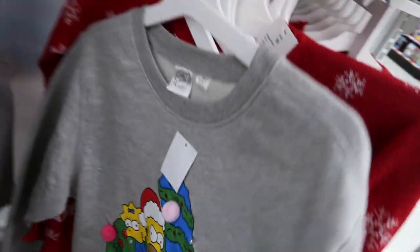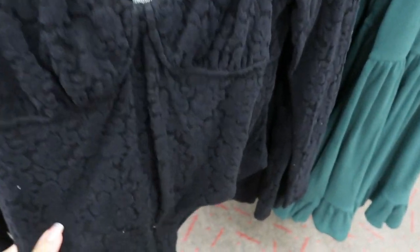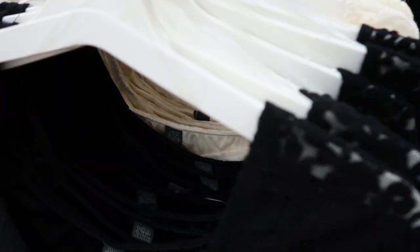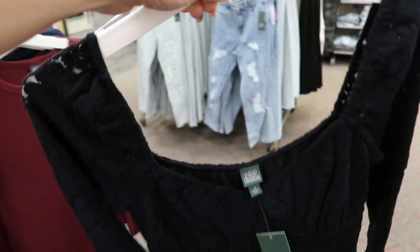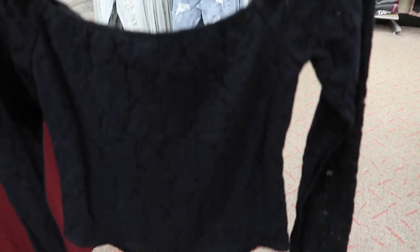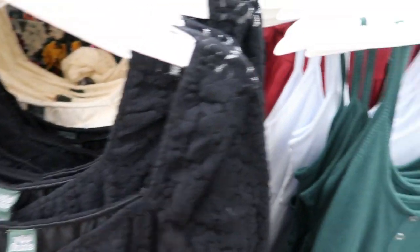Wild Fable has these lace bodysuits - they kind of have like a bustier top and it comes in black and cream. These are $16. I'm normally a medium and I think I might size up in this because I do have a long torso and it does look short. So if you have a long torso, I think you should probably size up in that one.